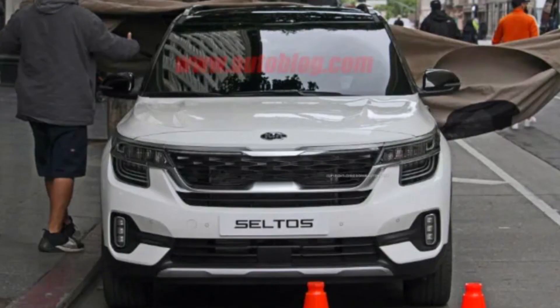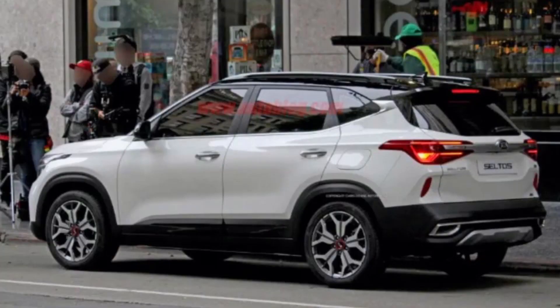The Kia SP2i SUV is going to be unveiled on 20th of June. Before the unveil, we have learned that the SUV might be named CELTOS — confirmed for the global market but not yet for the Indian market. It will share its platform with the Creta and will use a new 1.5L petrol as well as a 1.5L diesel engine. The same engines will be carried over into the next-gen Creta.